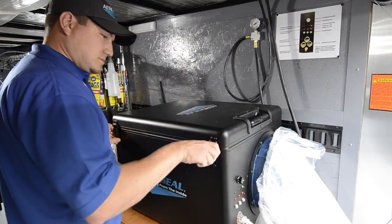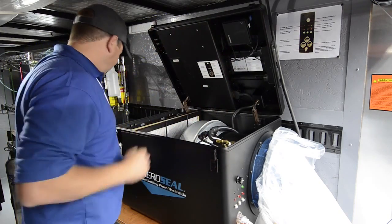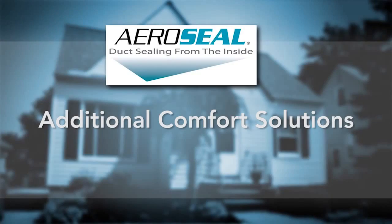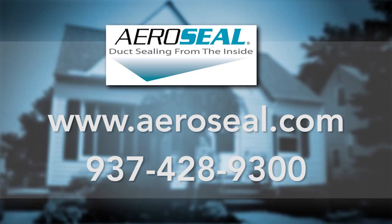Dealers all across the country are enjoying the benefits that Aeroseal has added to their business. You have the opportunity to provide additional comfort solutions to your consumers, generating additional referrals and increased profits. If you want to know more about our innovative patented Aeroseal duct sealing solution, give us a call or visit our website for more videos, case studies, news, and reviews.